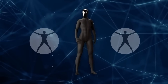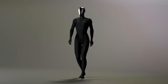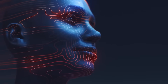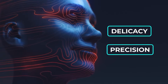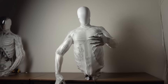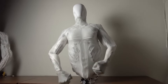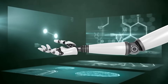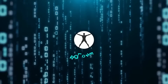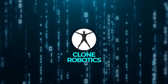Clone Robotics' plans for Protoclone reveal a carefully considered rollout strategy. The company intends to release just 279 alpha units in 2025, positioning them as ultra-exclusive showcase pieces rather than mass-market products. This limited release serves multiple purposes: it maintains tight control over early development, creates an aura of prestige around the technology, and allows Clone to gather crucial real-world data before considering broader applications.